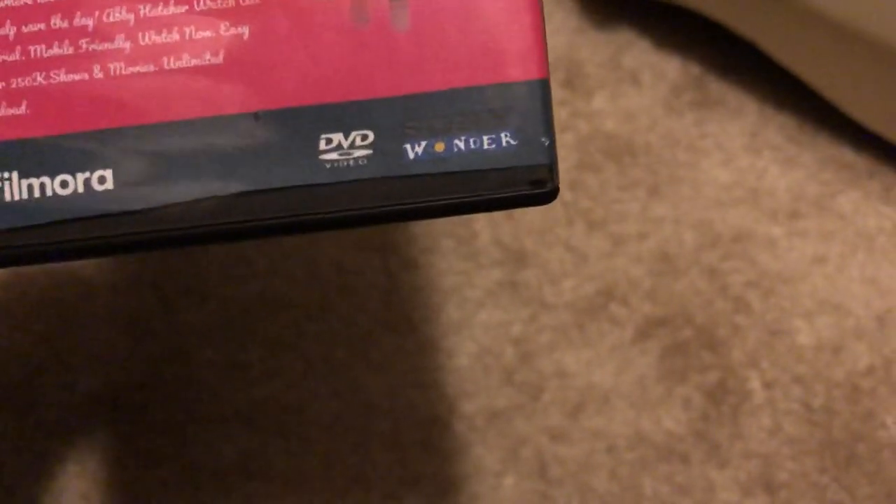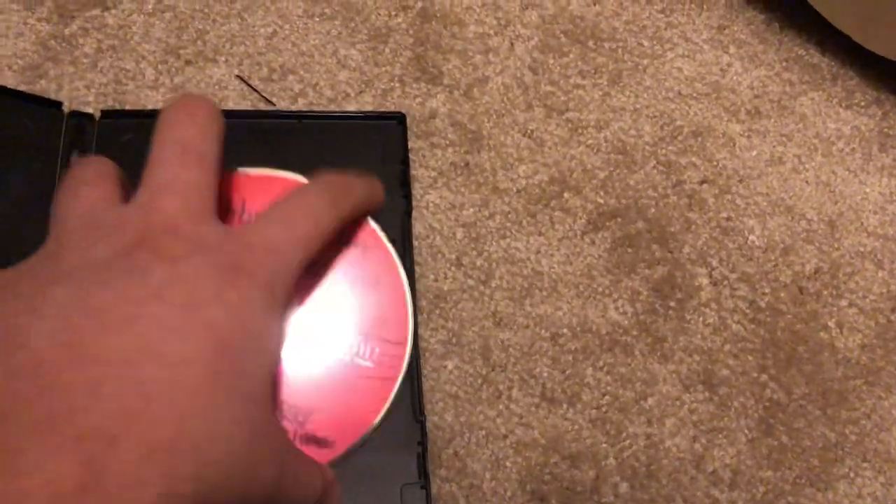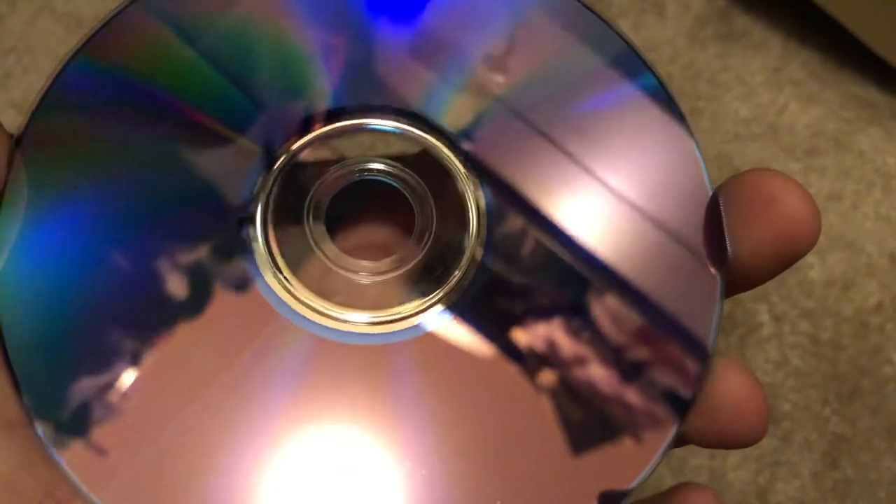The back of the DVD comes with the Nickelodeon logo. I think there's no listed running time. Here is the disc - it looks kind of red and comes with the Nickelodeon logo. It's from Tadals20. The disc is in good condition - no fingerprints and no scratches.